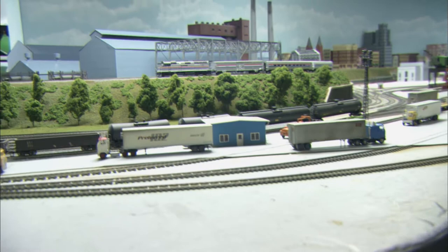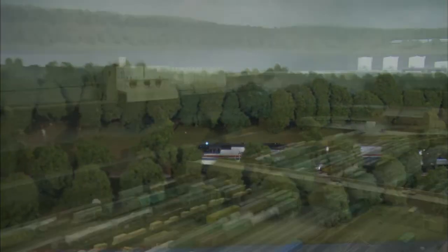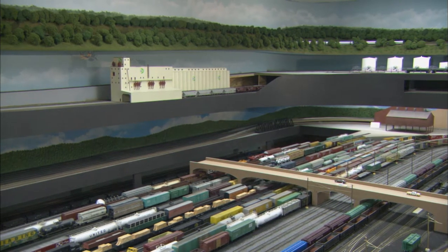Although it was always a multi-level railroad, with the main grade from the upper to lower level running over the Allegheny Mountains, the grade is now much longer. The old summit was 64 inches high, and the new one is over 75 inches high.